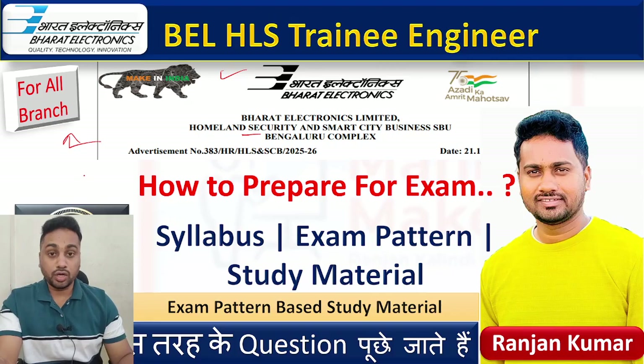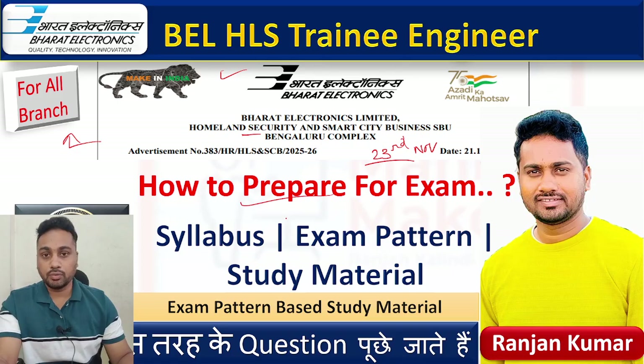This is for the Bangalore complex or all over the locations, and this is for all branches. Whatever branch you have applied - whether you are from electronics, electrical, computer, MCA - whoever applied for this, this video is for you. The exam date has been released: 23rd November the exam is there. I hope you all have downloaded your admit card; if you haven't, just download it now, go to the link and download your admit card, check where your exam is. Today we are going to talk about how you are going to prepare for this exam. You still have around 10 days in hand, and in 10 days what you need to complete to get a good score in your exam.